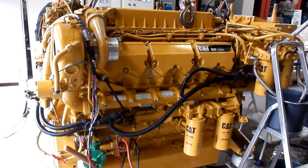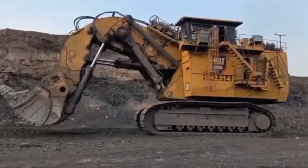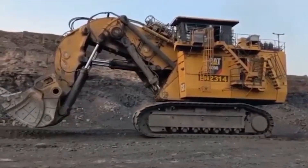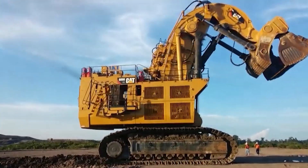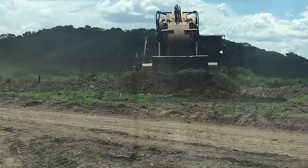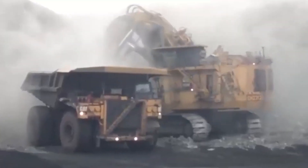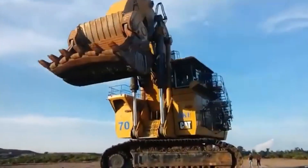Here's the real magic: the 6090 FS's hydraulic system. Its load-sensing design allows it to adjust hydraulic fluid flow based on the load, making it smoother than butter. And it's incredibly efficient. While regular excavators might guzzle fuel like there's no tomorrow, the 6090 FS is a green superhero — its advanced hydraulic system reduces fuel consumption and emissions, making it a planet-friendly choice.